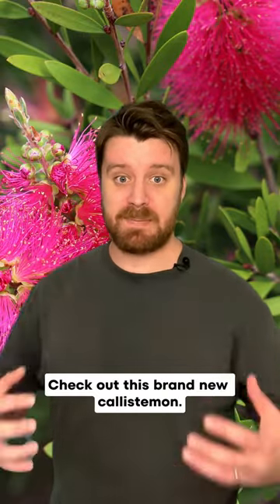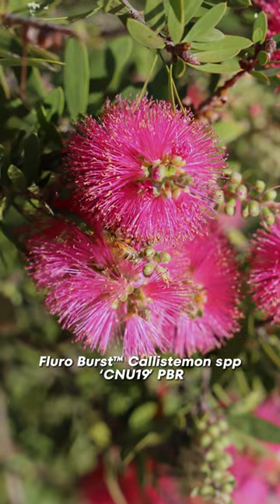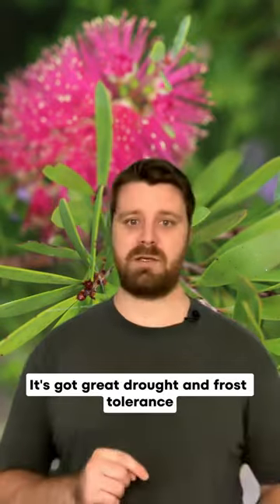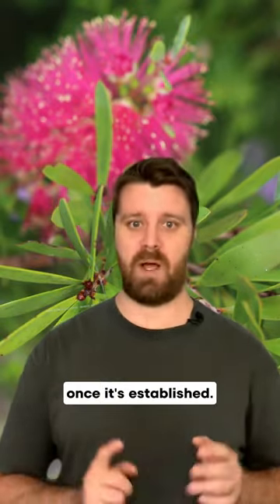Hey you, Aussie plant lover, check out this brand new Callistemon. It's got hot fluoro pink flowers and is great for attracting bees and native birds. It's got great drought and frost tolerance once it's established.